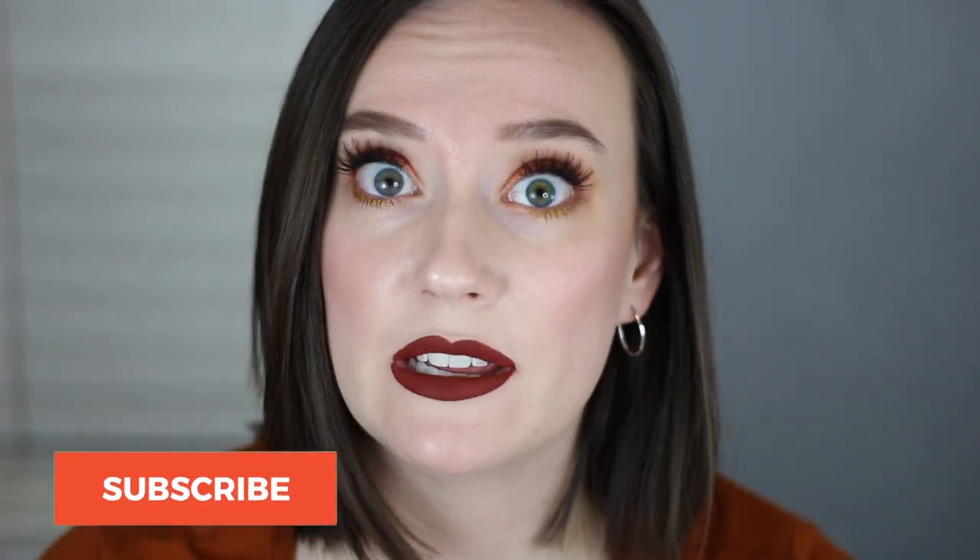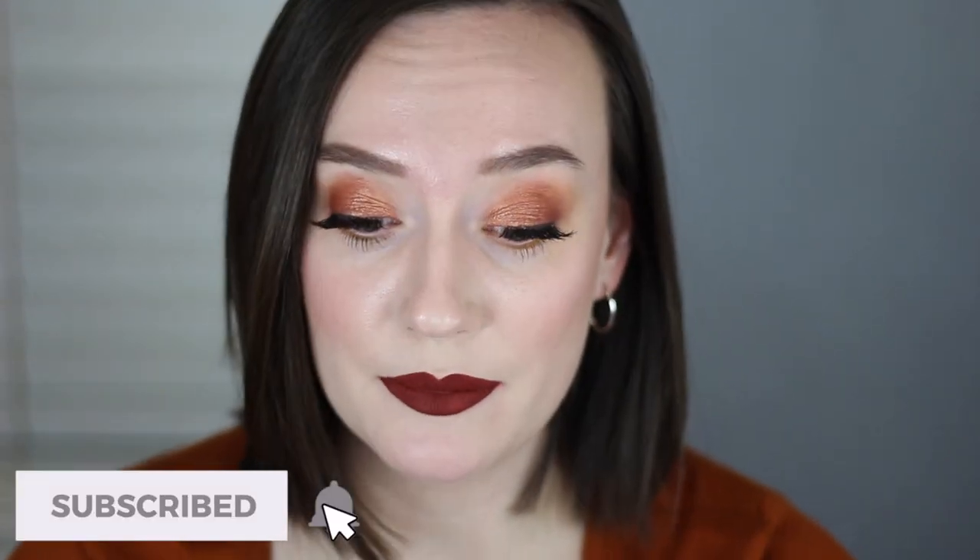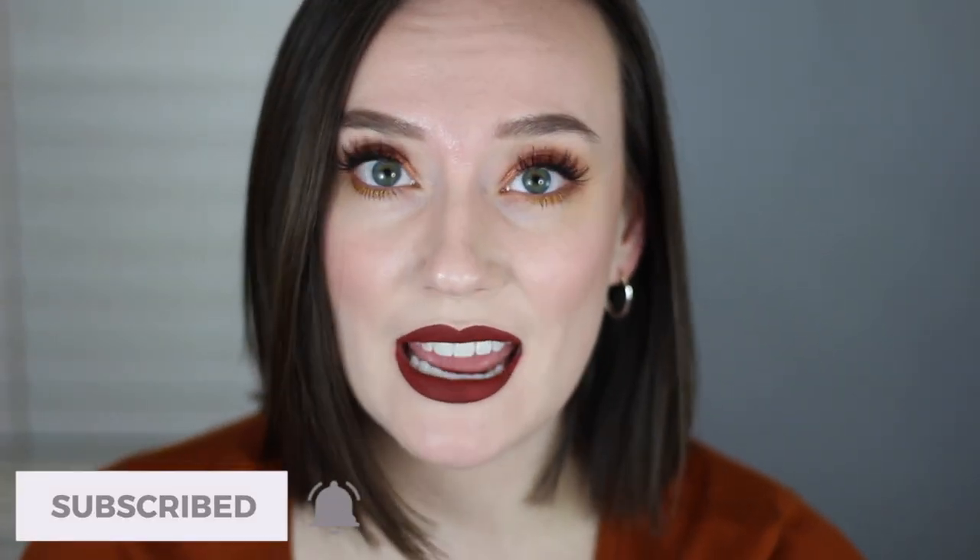Hey guys, what's up? Welcome back to my channel. I have been dying for today's video for a long time. It is well overdue. Today is my end of the year declutter.